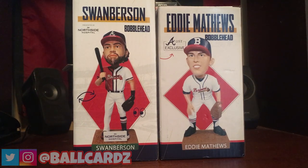Hey guys, it's Matt from ballcards.com and today we're going to recap the two SGA giveaways that were available by the Braves last week, as well as the autographs that I picked up on Sunday.